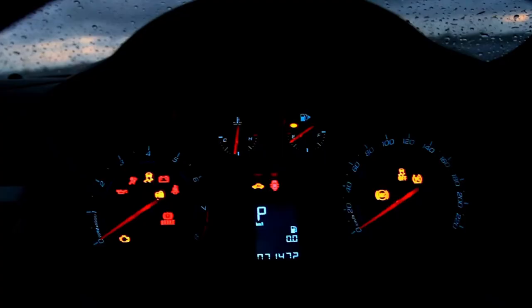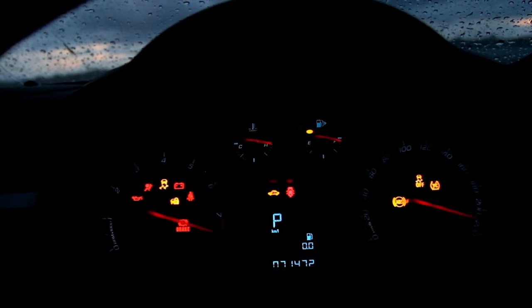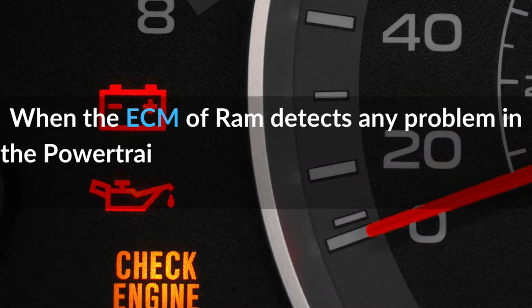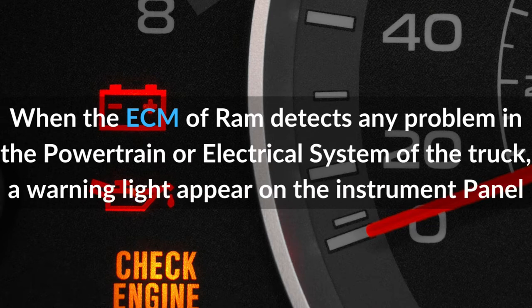Welcome to MotorMav. Today we are going to discuss about RAM warning light symbols meaning and guide. When the ECM of RAM detects any problem in the powertrain or electrical system of the truck, a warning light appears on the instrument panel.